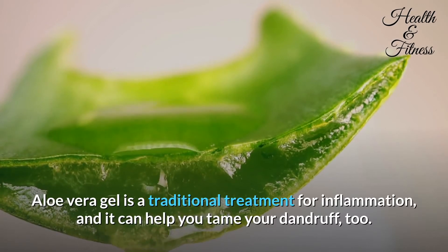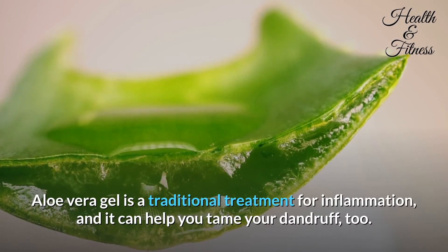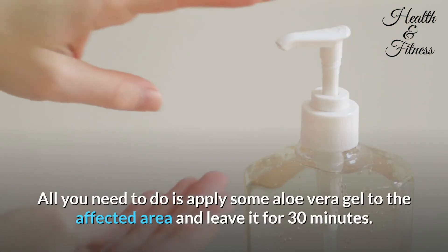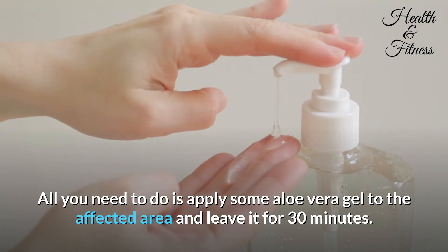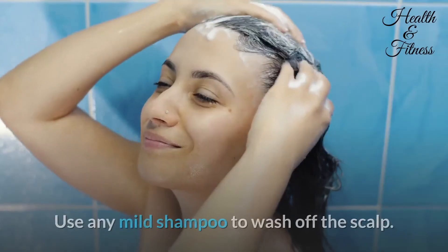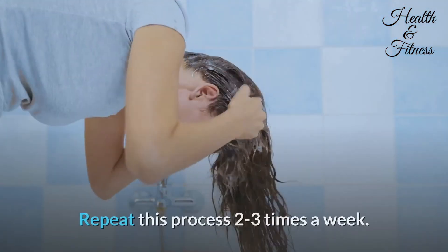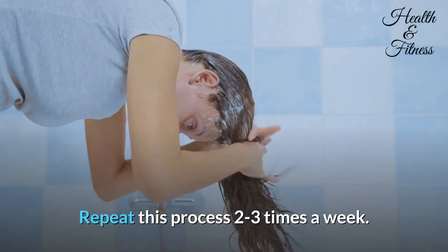Aloe vera gel is a traditional treatment for inflammation and it can help you tame your dandruff too. Apply some aloe vera gel to the affected area and leave it for 30 minutes. Use any mild shampoo to wash off the scalp. Repeat this process two to three times a week.